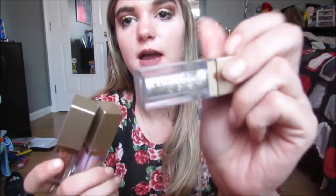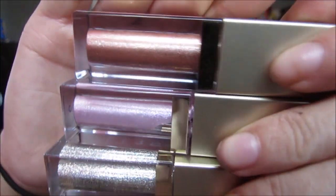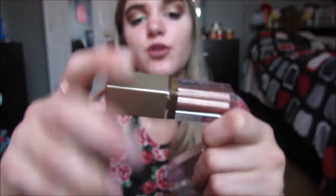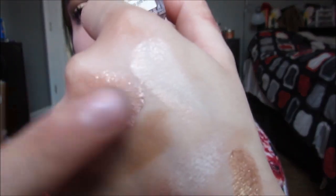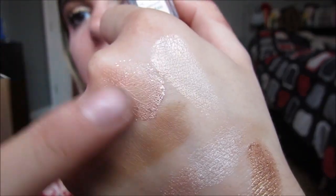I have three Stila Liquid Eyeshadows: Diamond Dust, Ballet Baby, and Rose Gold Retro. They have a doe-foot applicator and have glitters in them — you blend it out and it just looks beautiful. If you love glitter, you will love these. Ten out of ten recommend, I freaking love those things.